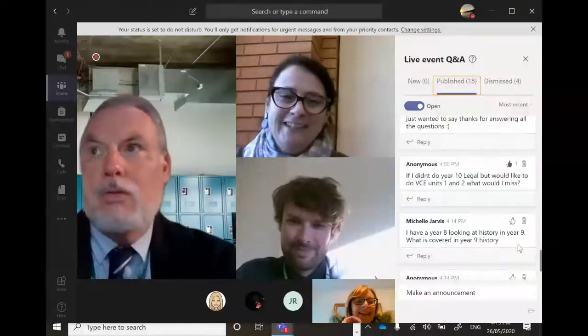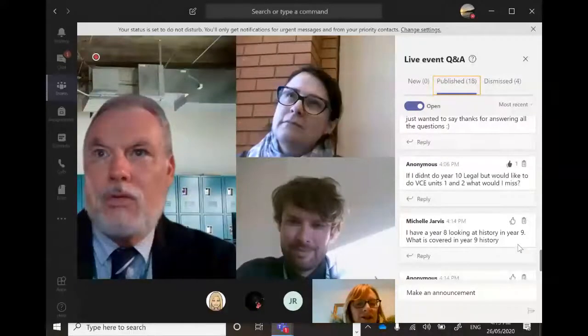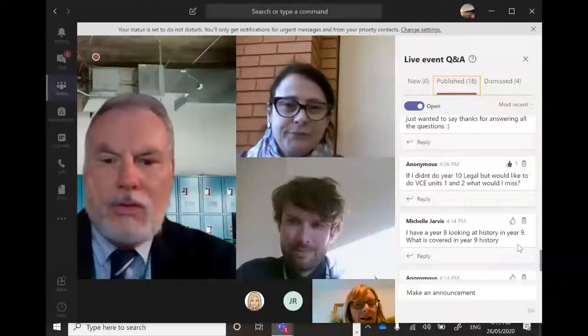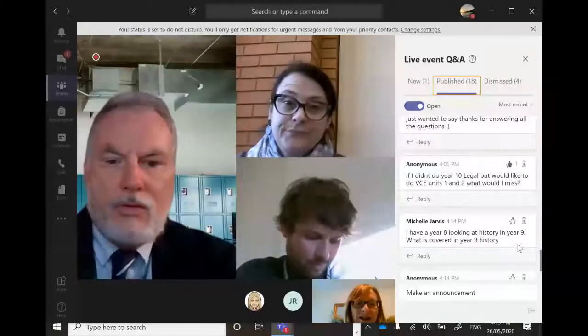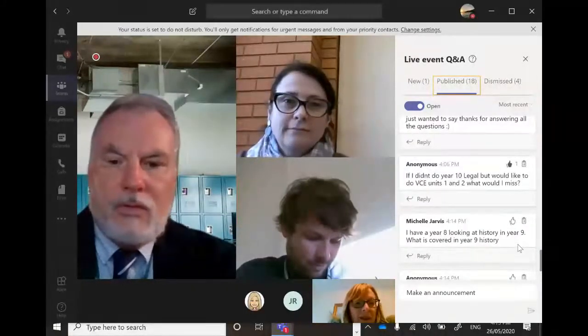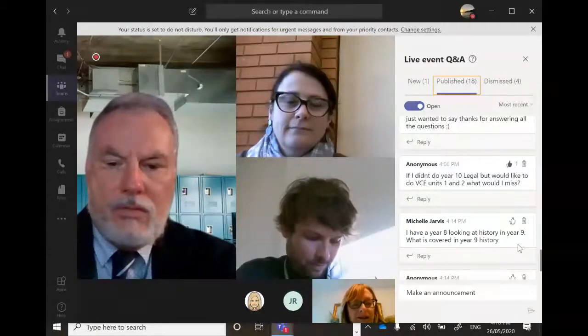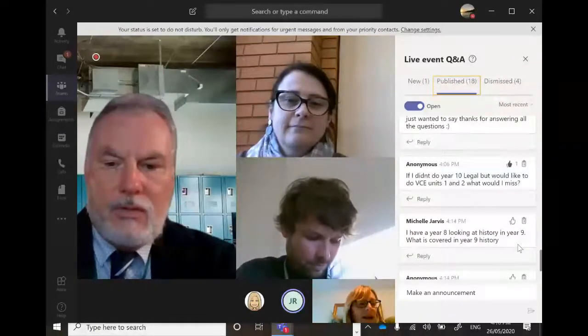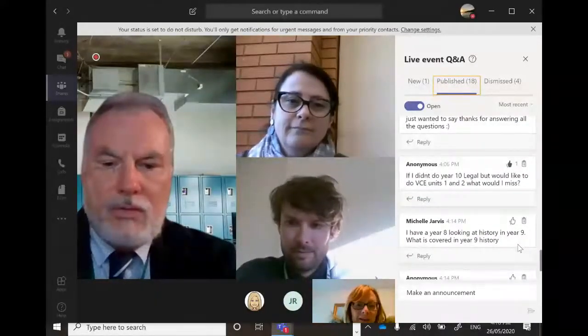This unit covers information I think every student should know as Australian citizens. It's some of the important history that everyone should have knowledge and understanding of as they go out into the big wide world. It's a great unit and covers really important things — highly recommended.